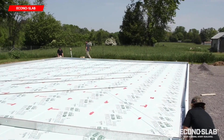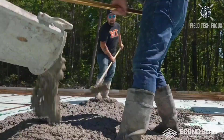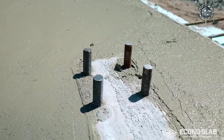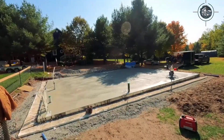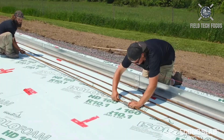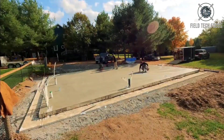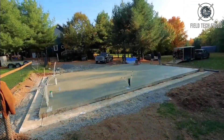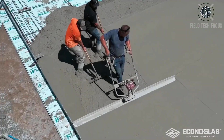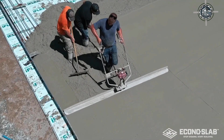Econoslab formwork is frequently used by contractors for a number of reasons. Firstly, it includes pre-made templates for anchor bolts, which simplifies installation. Secondly, compared to traditional formwork methods, site preparation is typically less of a hassle. Additionally, Econoslab uses a unique concrete mixture that works incredibly well, eliminating the need for expansion joints. Another important benefit is its good weight distribution, which enables pouring to be completed in a single step. These advantages add up to significant cost savings, with foundations using Econoslab typically costing around half as much as those with traditional formwork.